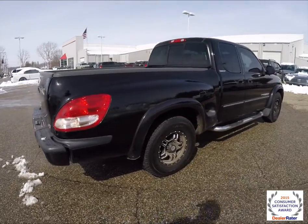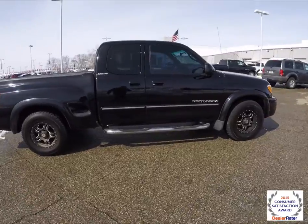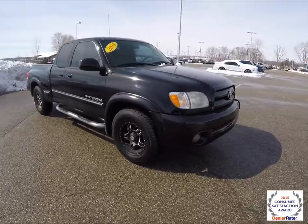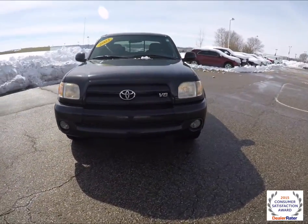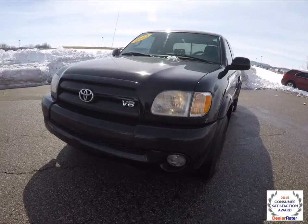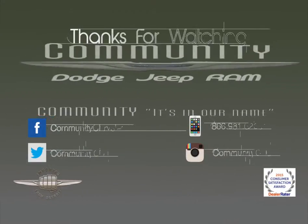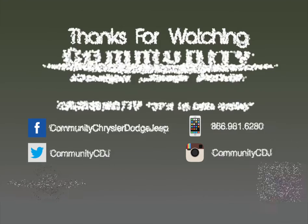This does conclude our quick walk around look at this 2003 Toyota Tundra Limited access cab.